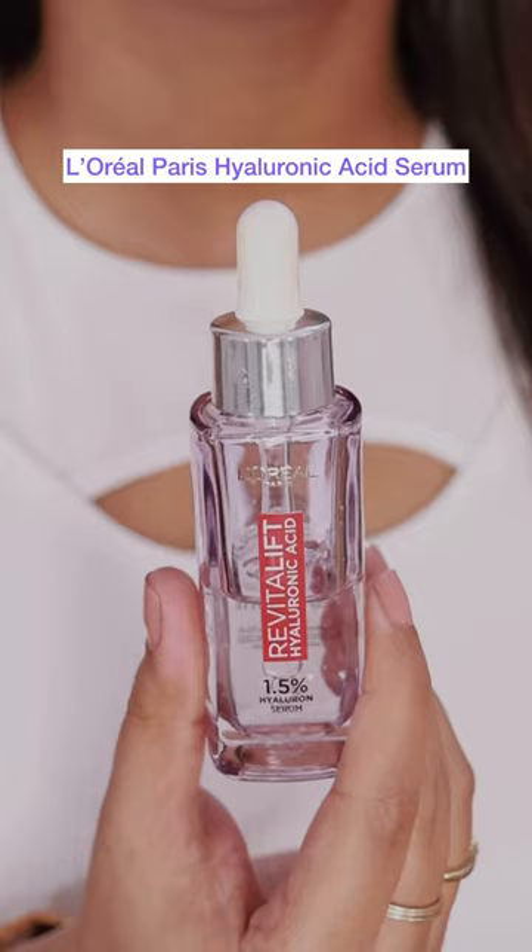Hi guys! I'm using a serum for my skin which has made my skin very plump and hydrated. Let me tell you a secret — it's none other than L'Oreal Paris Hyaluronic Acid Serum.